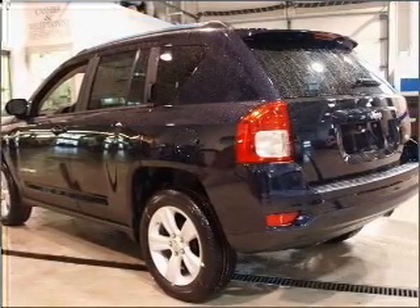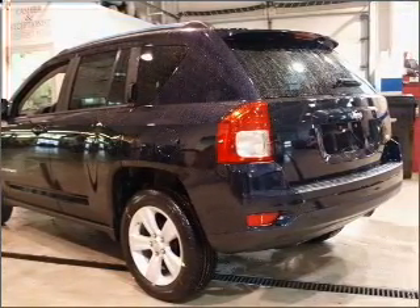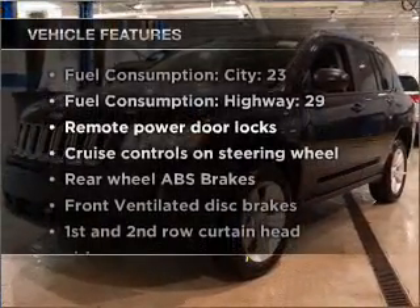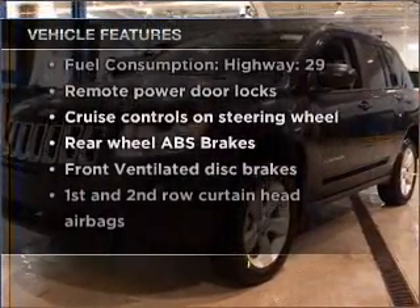premium wheels give a more luxurious look. You will appreciate the safety feature of anti-lock brakes. And with these notable features, you won't want to miss out on the opportunity to own this amazing vehicle.